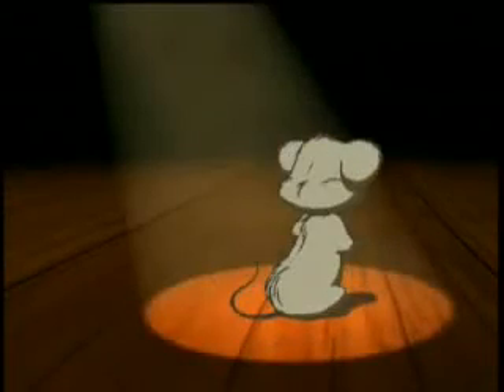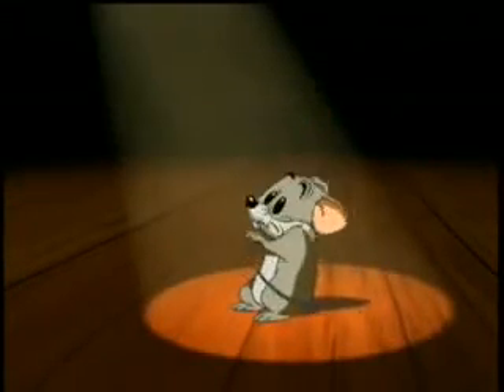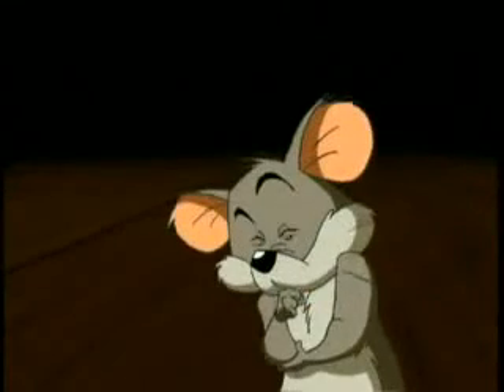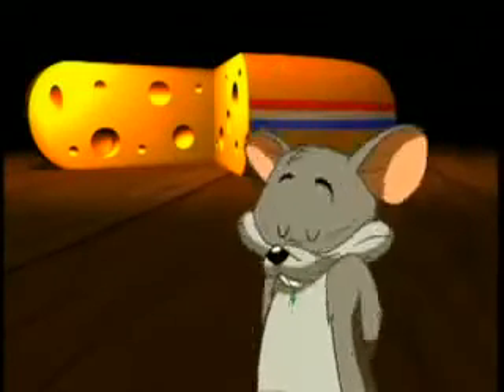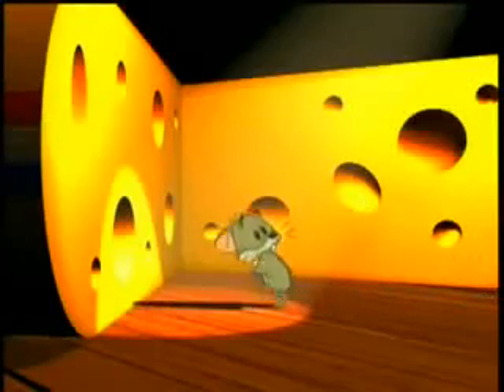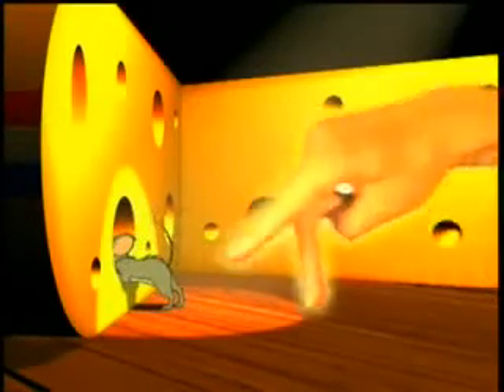Hey, you. Yes, you. What comes to your mind when I say Holland? Just cheese? Just take a look in that cheese. Yes, go on. Have a good look.